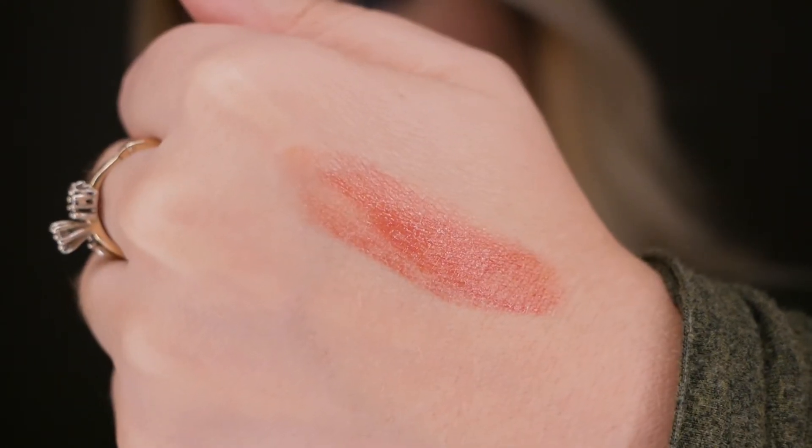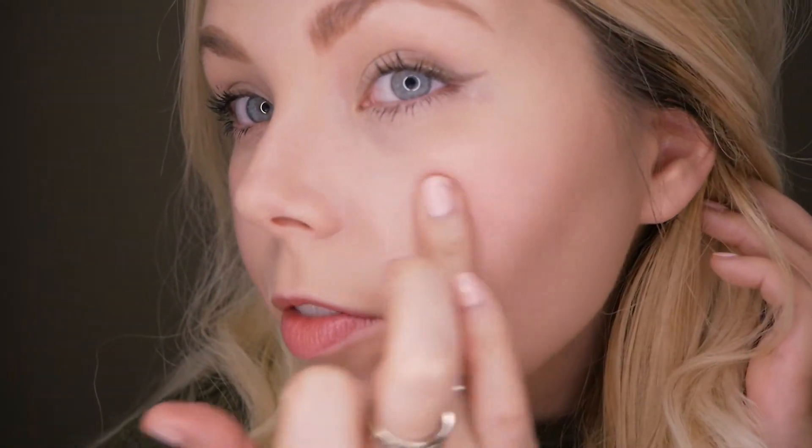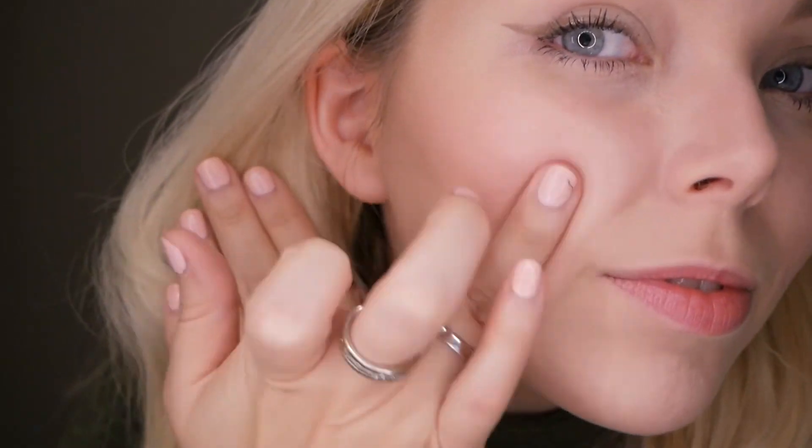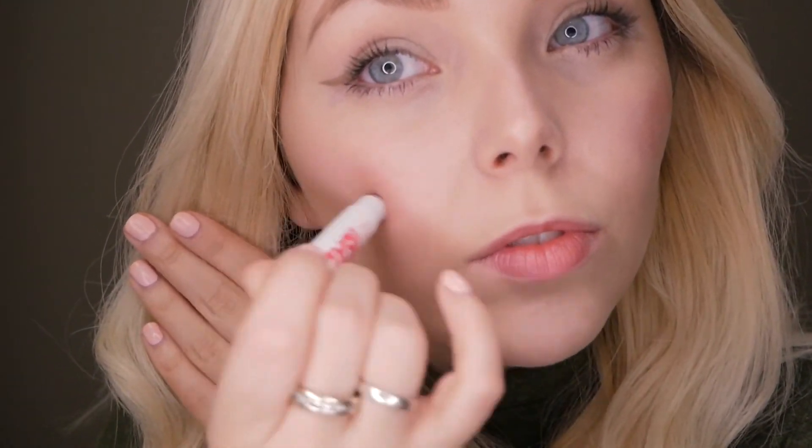For the night look I'm also bringing a little color to my cheeks — reaching for the Campbell Pretty Bomb again. Pretty Bombs' creamy consistency, much like the brow pomade, works great as a cheek pigment because it's super blendable. I apply Campbell straight from the tube onto the apples of my cheeks, then use a stippling motion with my ring finger to blend it in. You can add more or less depending on how much color you want.